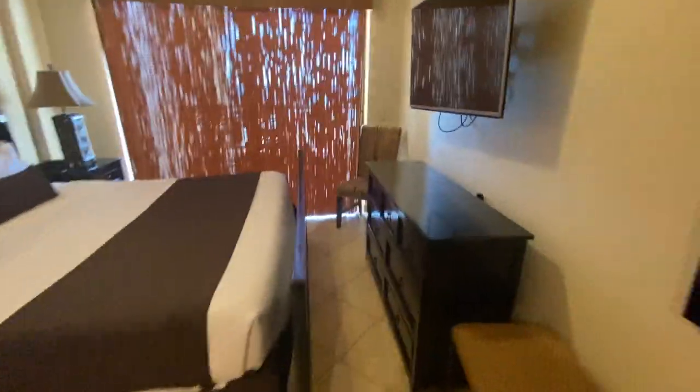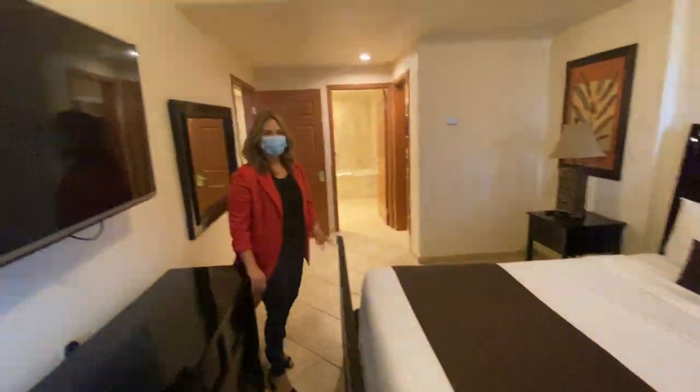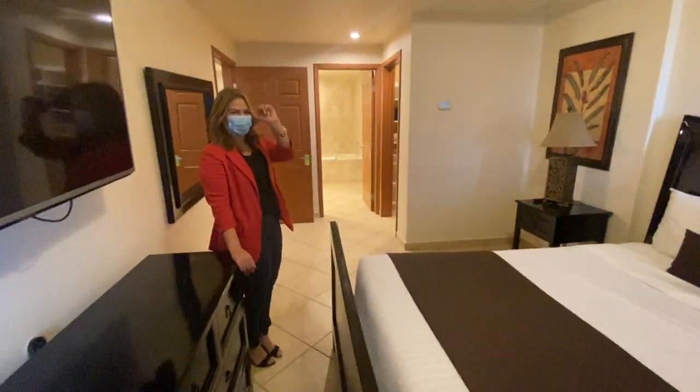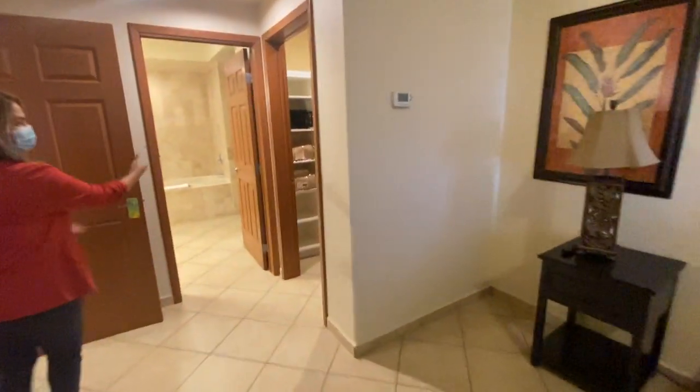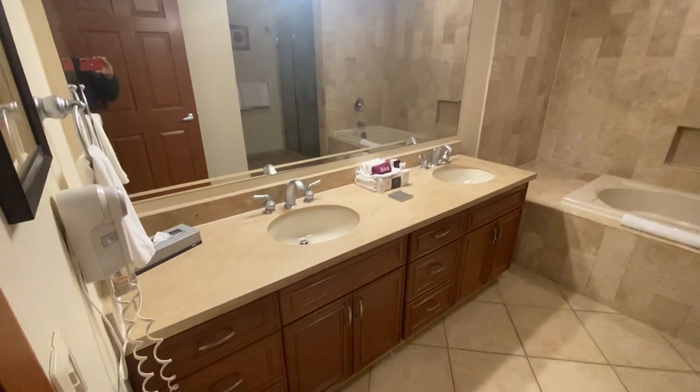This is the master bedroom. Sandy is more enthusiastic in these videos than me. Master bedroom bathroom — you have your glass shower doors, a nice feature bathroom.